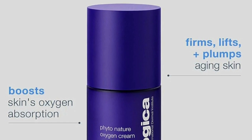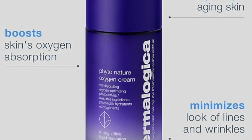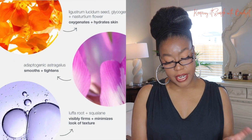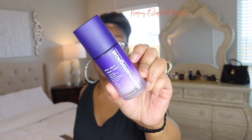This is the Dermalogica professional grade skincare by the International Dermal Institute, and this is the Vital Nature Oxygen Cream with hydrating oxygen optimizing photoactives.